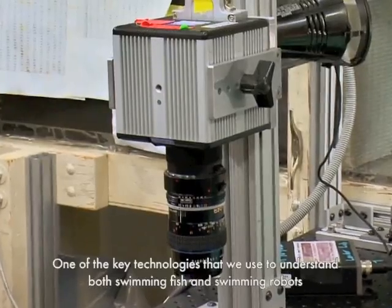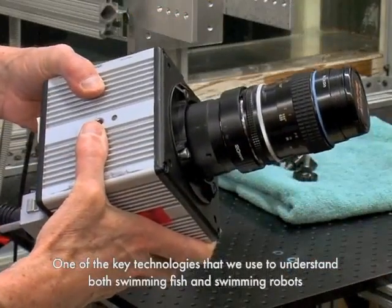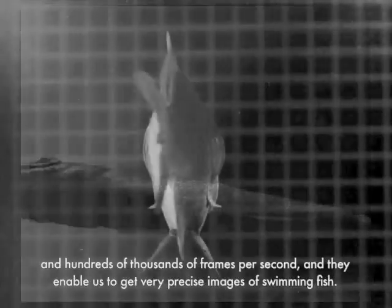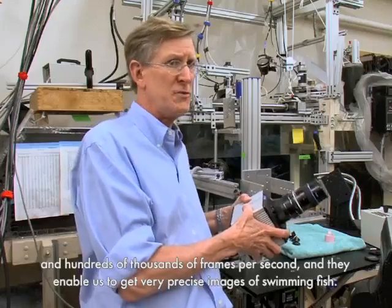Visualizing that structure for the first time and realizing that something completely invisible was actually a very coherent structure in the fluid was very exciting to us. One of the key technologies we use to understand both swimming fish and swimming robots are high-speed cameras, which can typically go hundreds to thousands — even hundreds of thousands — of frames per second, enabling very precise images of swimming fish.